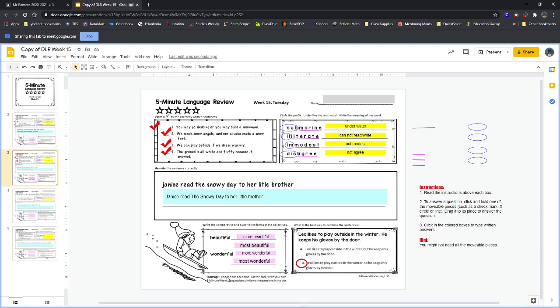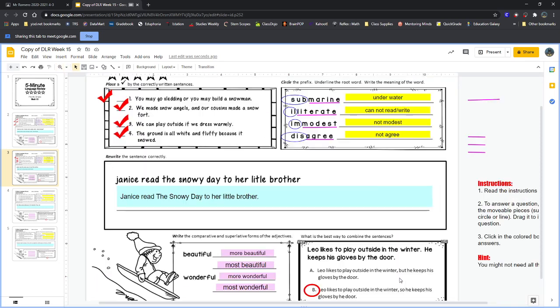There is our page with all of our answers. Go ahead — I'll give you some time to make sure that you have all of your answers correct.